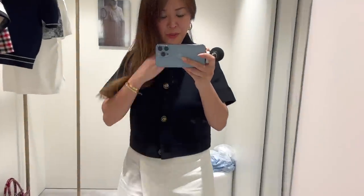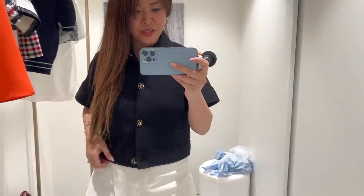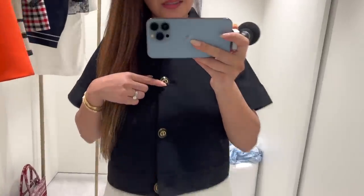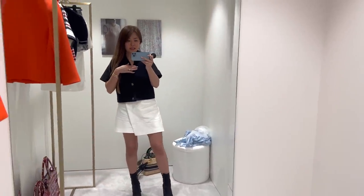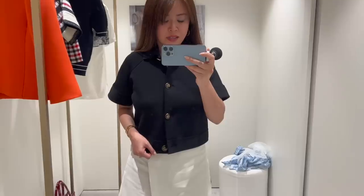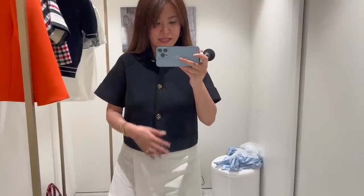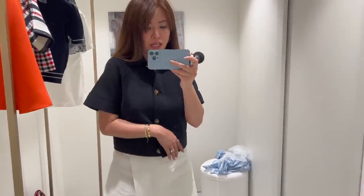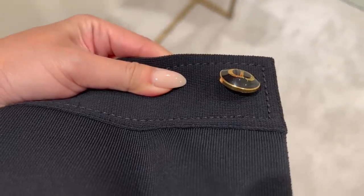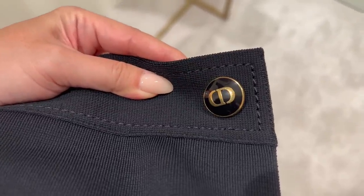I'm just trying on some of the ready-to-wear. This is just a cropped sort of knitted jacket with CD buttons as you can see. Very classic sort of block cut. If you look at the fabric — that's what the fabric is, and that's a close-up of the button.